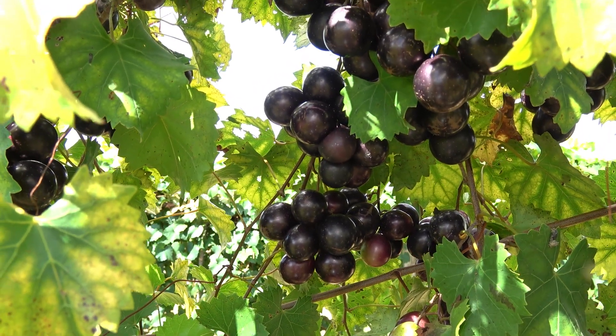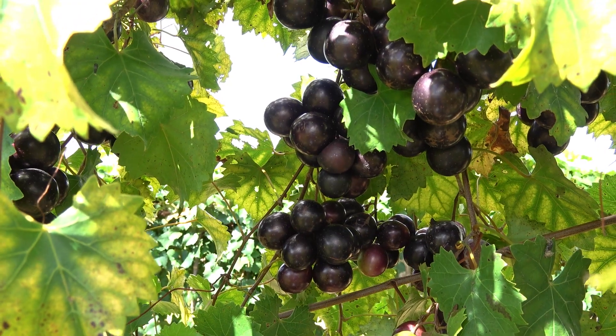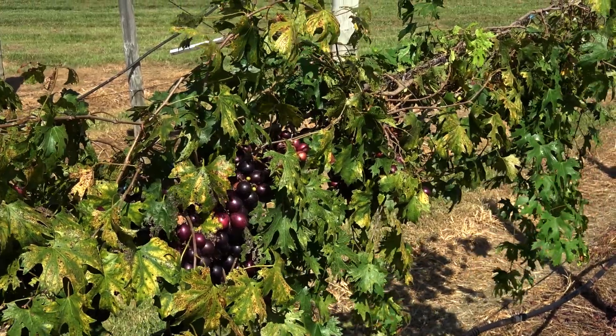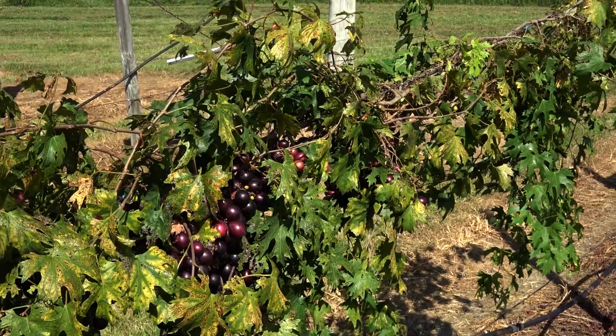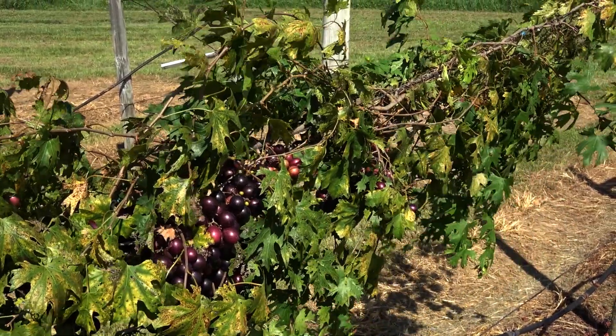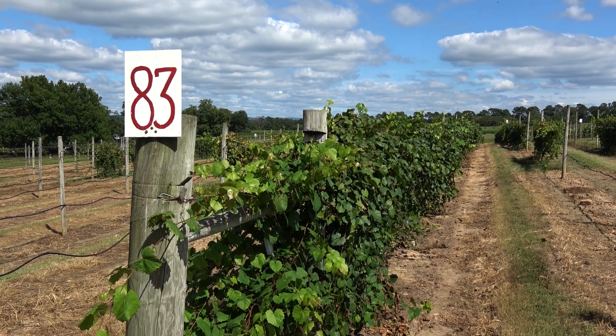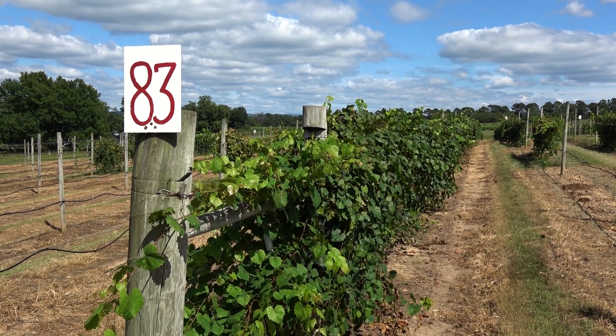Muscadines are our native commercial grape in Arkansas. They're adapted and found all across the South, from the lower Appalachians down to the coastal plains and into Florida. What's unique about muscadines is they're so well adapted that they can grow in our environment with all of our rains and other disease and insect problems. Being a native grape gives them an opportunity to be grown without quite the same inputs that bunch grapes require.